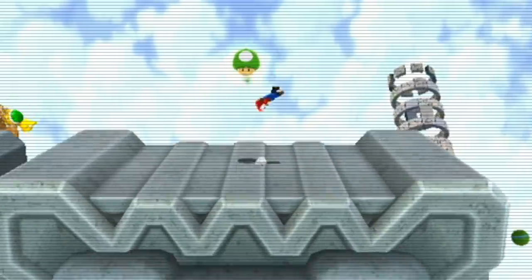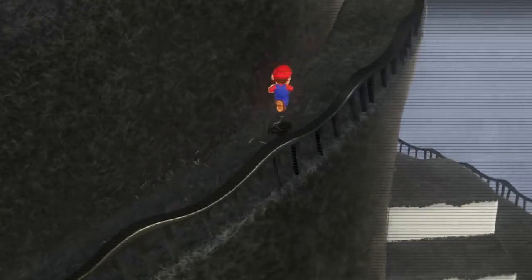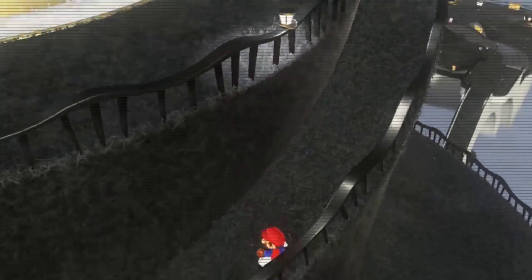Did you ever try to jump high into the air, then do a somersault mid-air and land on some bricks bottom first? That hurts. Most people watching probably never did something like this, but Mario does this on a daily basis and it really starts to threaten his health.